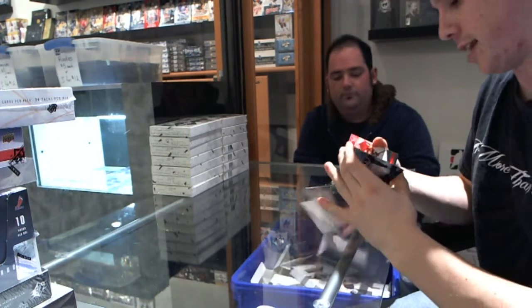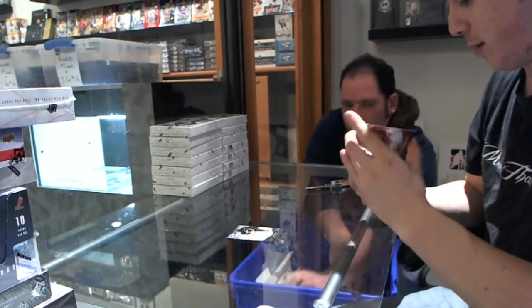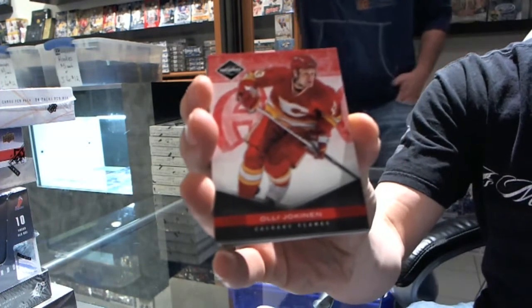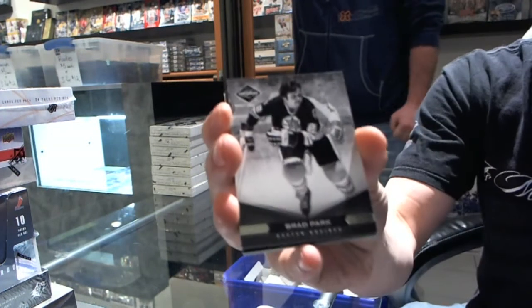Base card number 299 for the Anaheim Ducks, Corey Perry. Terrible start. We've got a red parallel numbered to 49 for the Calgary Flames, Ole Jokinen. We've got a base card number 299 for the Boston Bruins, Brad Park.